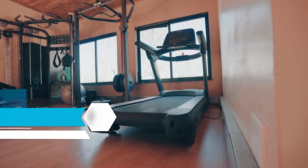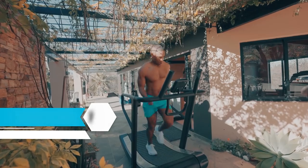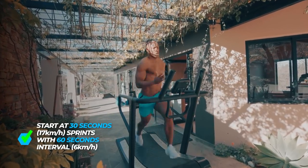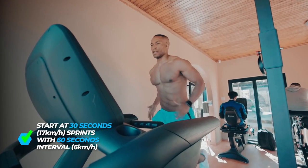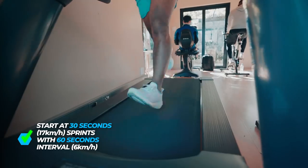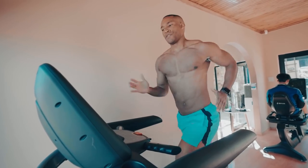HIIT exercises 1 and 2: the treadmill or assault treadmill. To properly do HIIT on these machines, start with 30-second sprints with 60-second rest intervals. Sprint at 17 kilometers per hour for 30 seconds — that's 80% of your VO2 max — then 6 kilometers per hour for 60 seconds and repeat. As your body adapts and you've mastered the beginner phase or it's not challenging anymore, move on to 60-second sprints at 17 kilometers per hour.